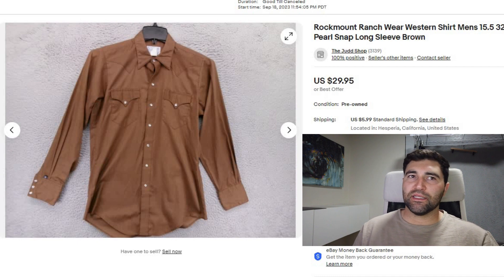Sale number 12 and my final sale of the day was a Rock Mount Ranch Wear Western shirt. It sold in 3 days for a best offer of $15 plus shipping. It did have multiple flaws, which is why I let it go so quickly at such a low price. Normally I like to sell these in the $30 to $50 range.